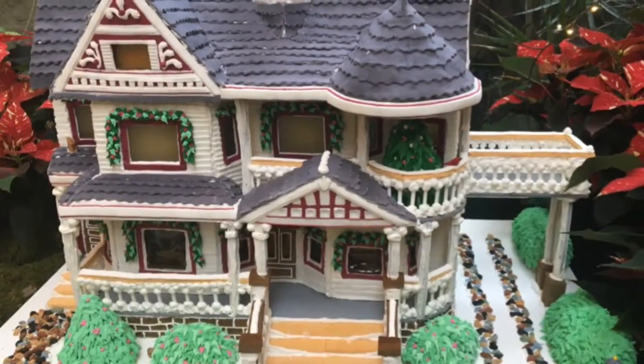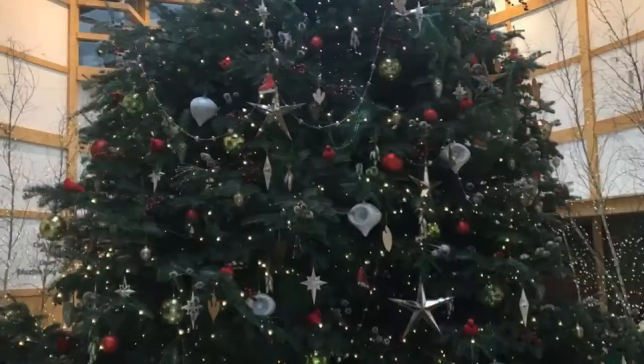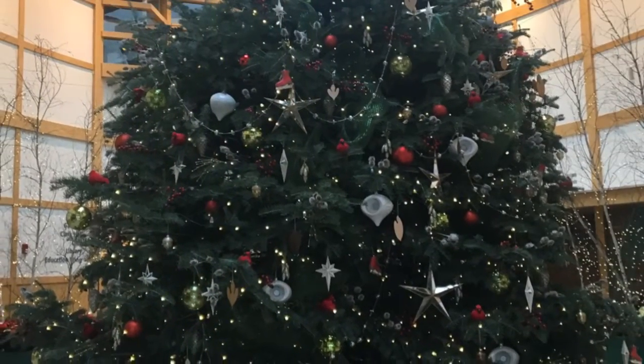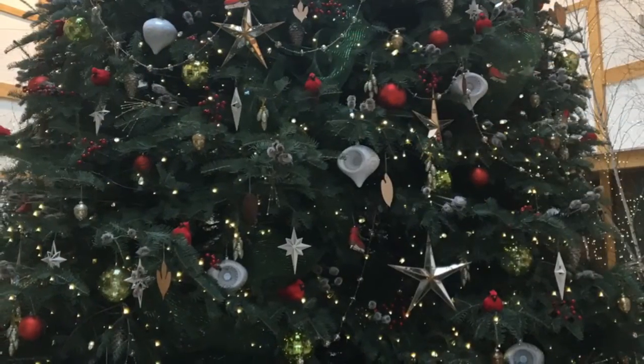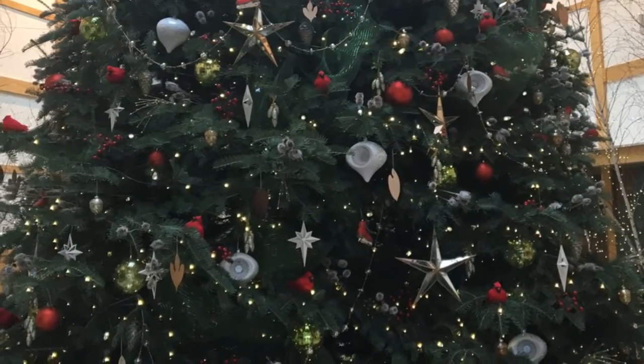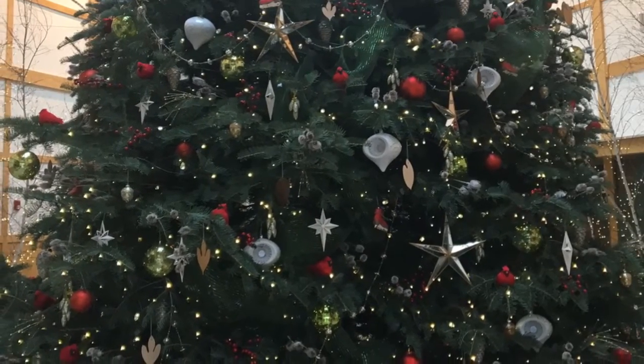GLOW is known for beautiful decorated trees. The one behind me is kind of the signature tree, a 25-foot tree that was decorated by Carlin Green of Sassafras Land Design. It's really going to be a centerpiece and a fun family photo opportunity this year.